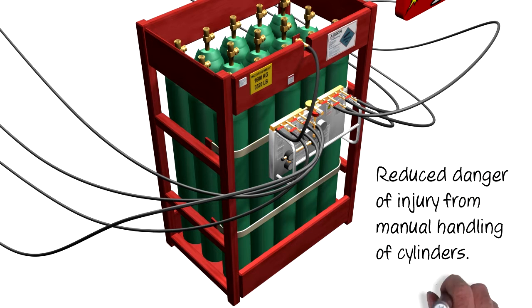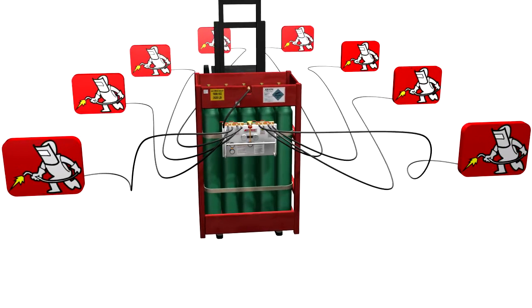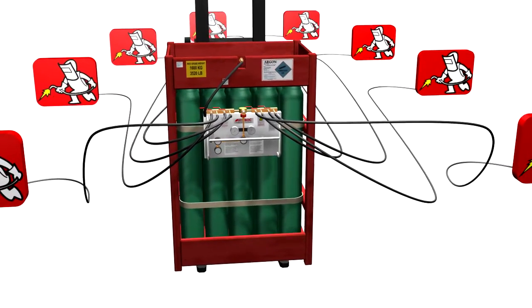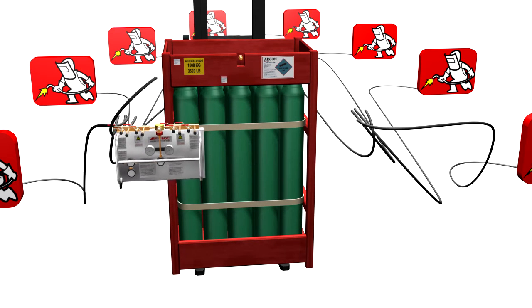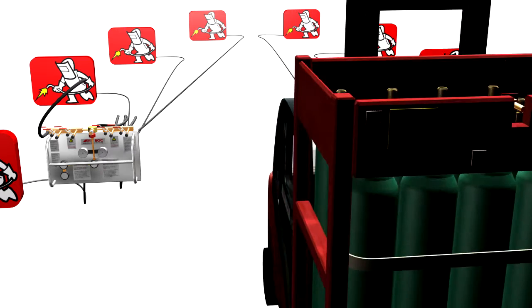With no need for manual handling of cylinders, the risk of operator injury is dramatically reduced. There's one more great advantage that the multi-user panel brings, and that is when the team moves location. The whole team moves quickly and easily from one point to another with easy disconnection.